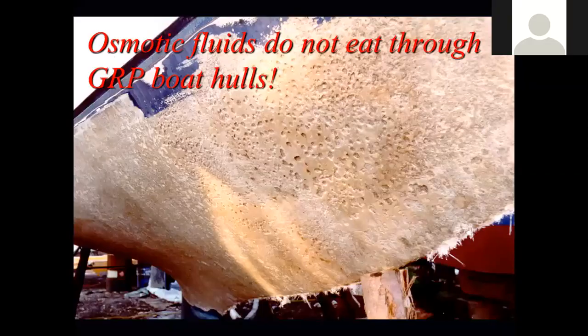Another big misconception is that osmotic fluids don't eat through the hulls of GRP boats. This example here, if you can see the large pock marks in the hull, these were actually laid up into the boat on day one - simply air voids, air inclusions, that remained hidden for 20 or so years until this treatment was carried out. This particular boat was on its third osmosis treatment. The first two treatments had clearly not gone deep enough, and it was only on the third treatment that the voids were exposed.